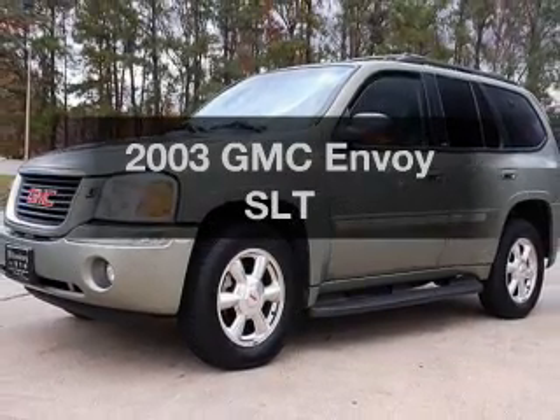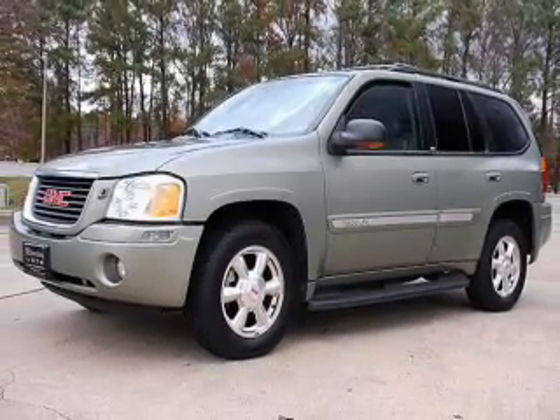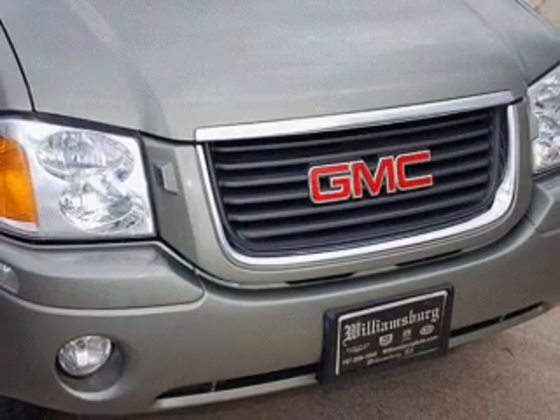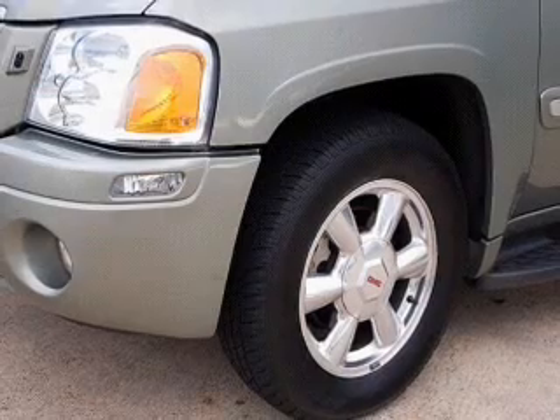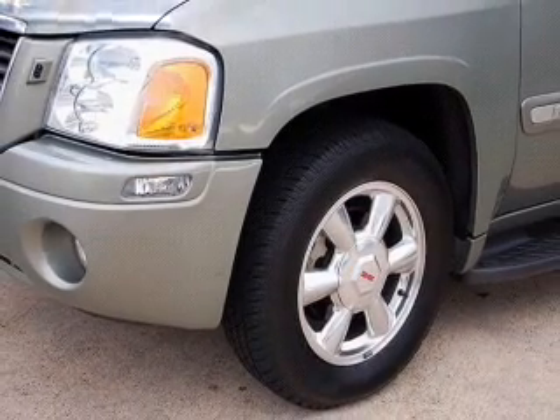Check out this 2003 GMC Envoy — this is the set of wheels you've been looking for. With a solid 6-cylinder engine that responds smoothly to its automatic transmission, the anti-lock braking system will help deliver you safely to your destination.